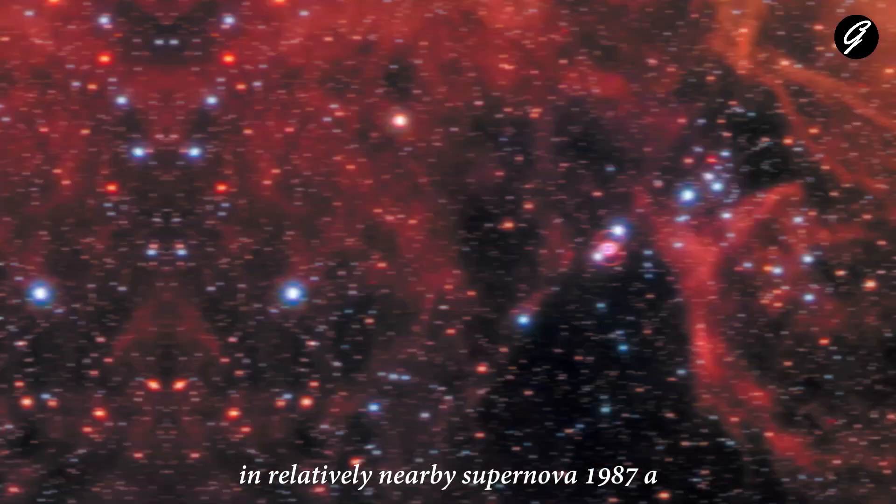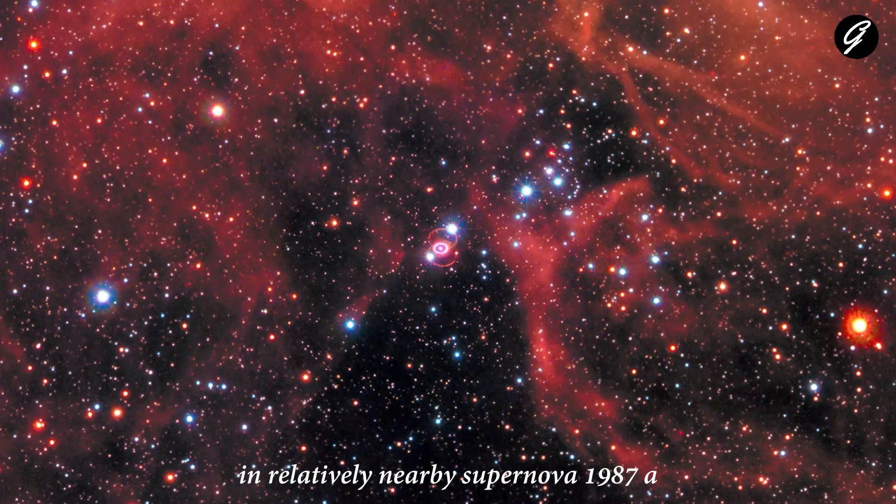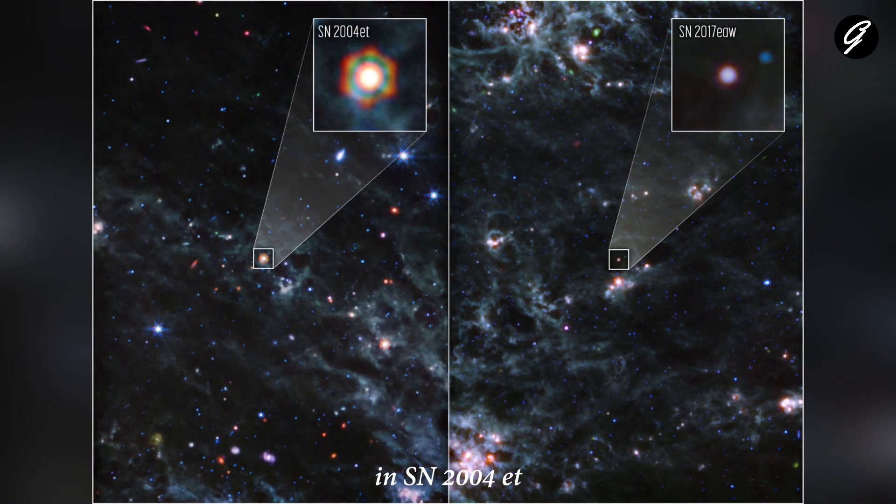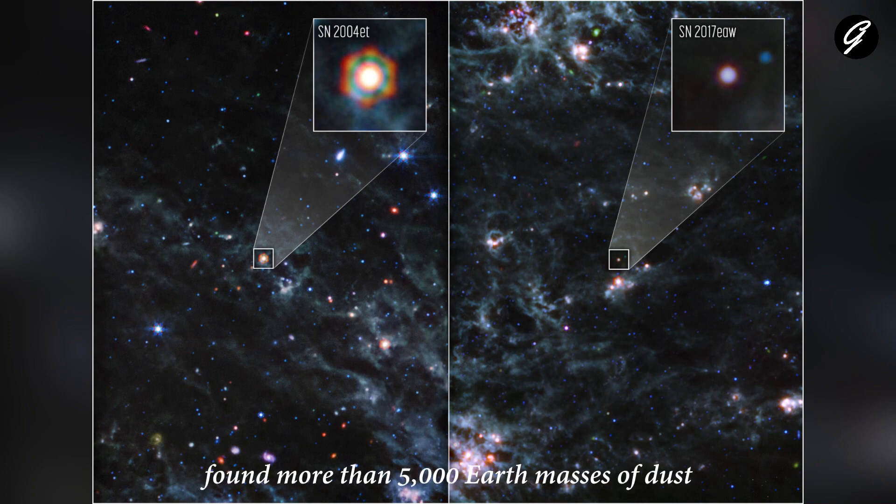In SN 2004et, researchers using Webb found more than 5,000 Earth masses of dust, rivaling the amount of dust found in SN 1987A. That's why SN 2004et appears brighter and redder in Webb images.